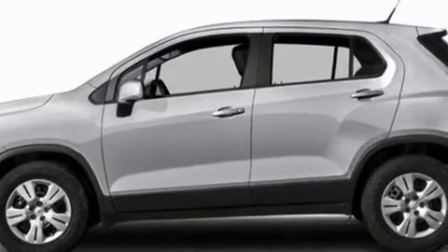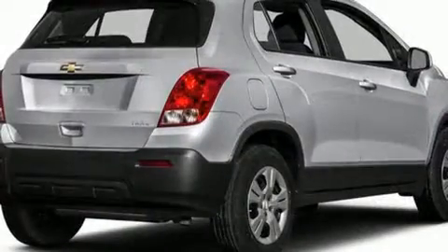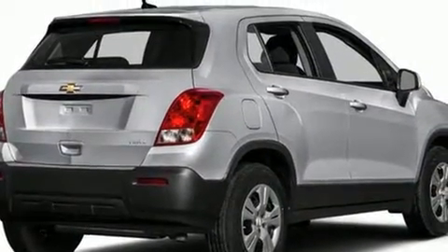Load your family into the 2016 Chevrolet Trax. It features a standard transmission, front-wheel drive, and an efficient four-cylinder engine.